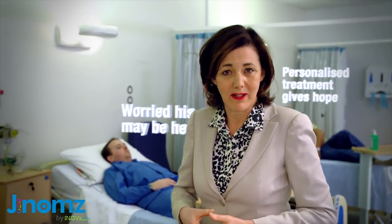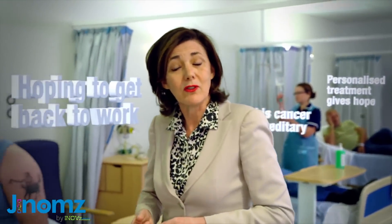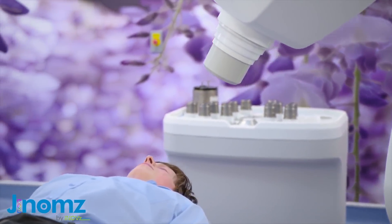Genomics means better outcomes for cancer patients. It means expensive drugs are only given to those who'll benefit from them. And it'll even identify patients who'll do best with fewer radiotherapy treatments.